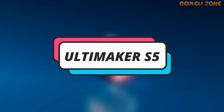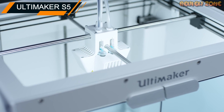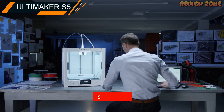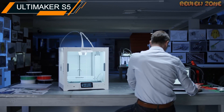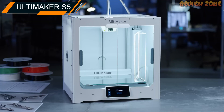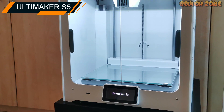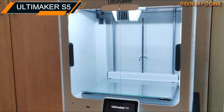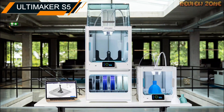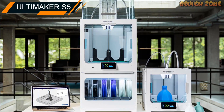Number 2: Ultimaker S5. The Ultimaker S5 is a high-end 3D printer designed for professional use. It has a build volume of 330 x 240 x 300 mm and a layer resolution of 0.25 to 20 microns. The printer is known for its precision and reliability, making it a favorite among engineers, designers, and architects. One of the standout features of the Ultimaker S5 is its dual extrusion system, which allows you to print with two different materials at once, useful for creating complex geometries or printing with support material that can be easily removed after printing.